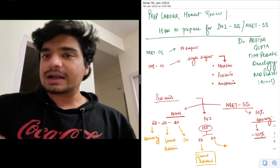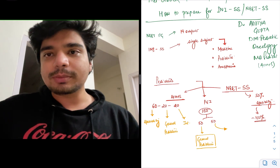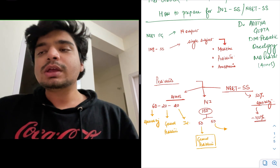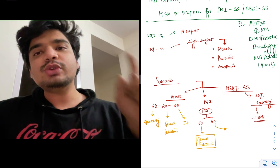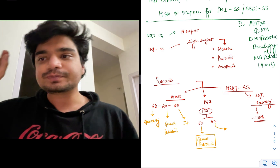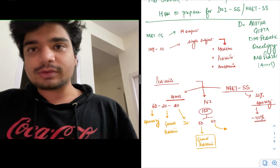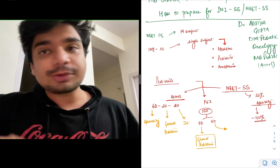Now let's talk about the exam pattern. AIIMS and PGI exams have been combined to form the INI SS, but the examination is still conducted by AIIMS. AIIMS used to have a typical 60-20-20 format: an 80-mark theory paper plus an interview. In that 80-mark theory paper, 60 marks — around 70% of the paper — used to come from that particular super speciality.